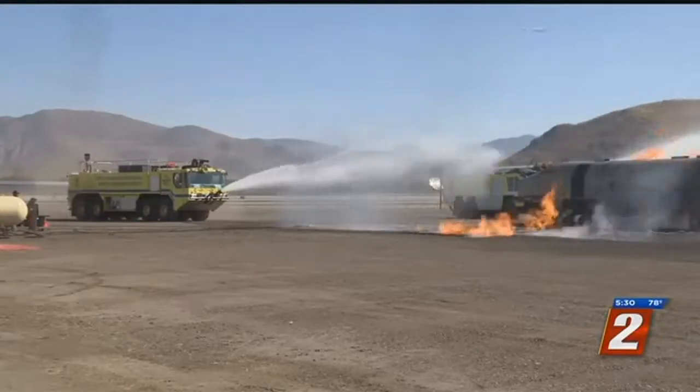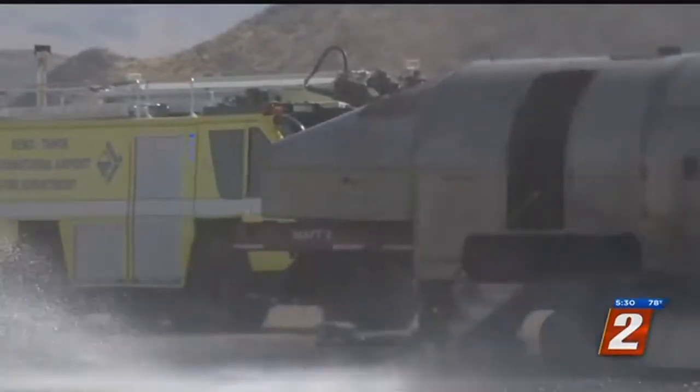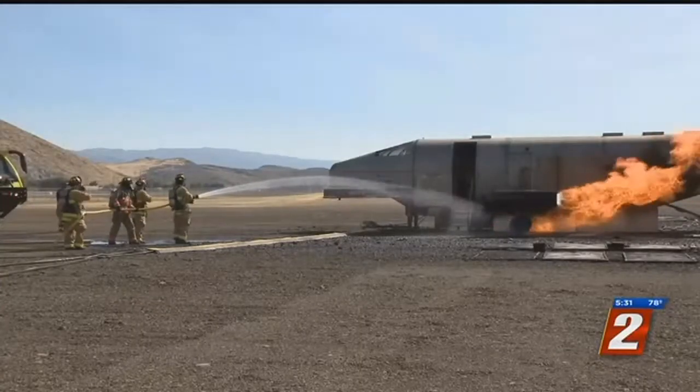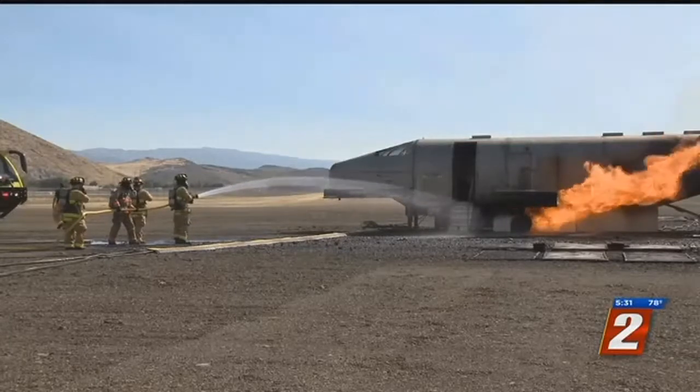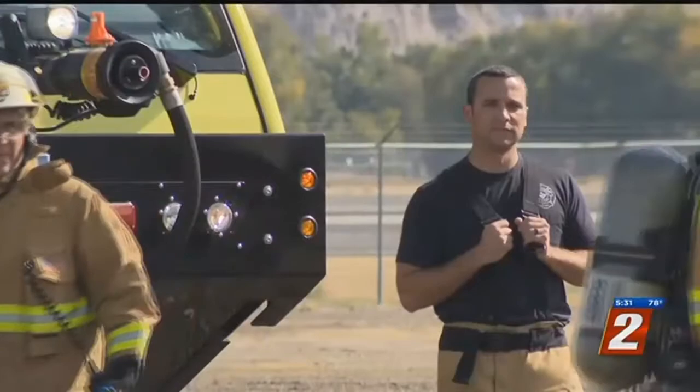Firefighters train as if it's the real thing, so the goal is to keep passengers safe. If we have direct flame impingement on that aircraft fuselage, it's going to burn through really quickly — 60 to 90 seconds typically. So the first thing we want to do is cool that off to protect the passengers on the inside. It allows firefighters to train on different scenarios like wheel and engine fires, rescue operations, and incident command scenarios.